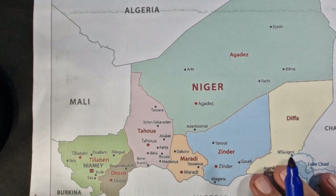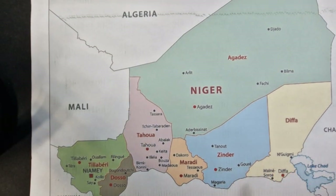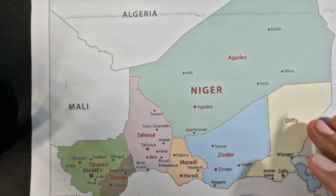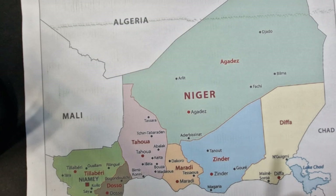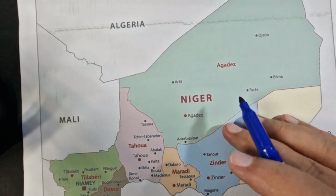Hi everyone, welcome back for another Geography ASMR video. Let's take a look over nature for today, because there are some very interesting facts that you should know about this African country.